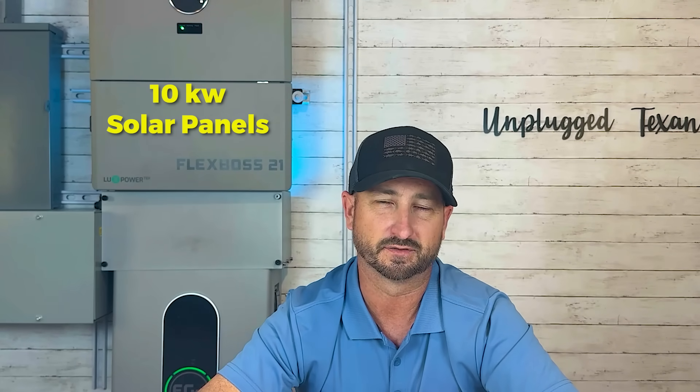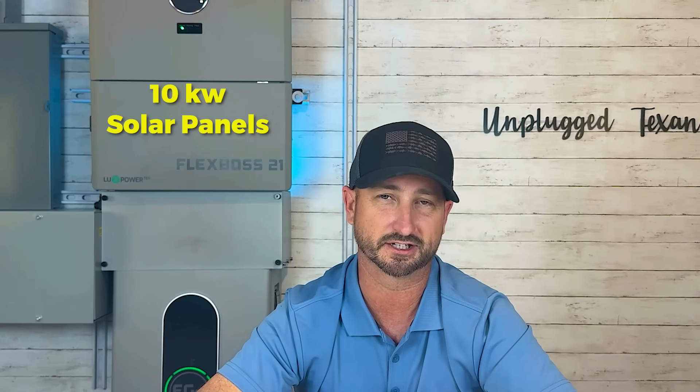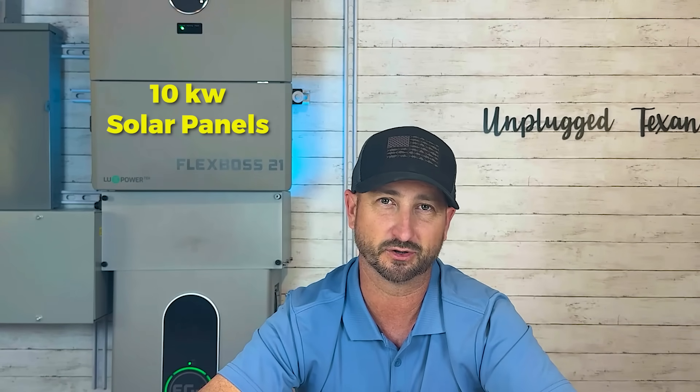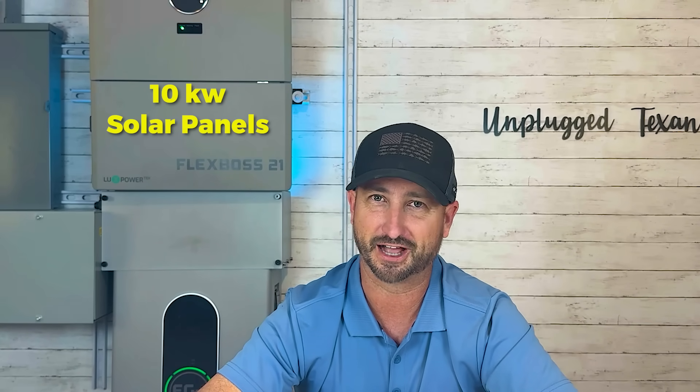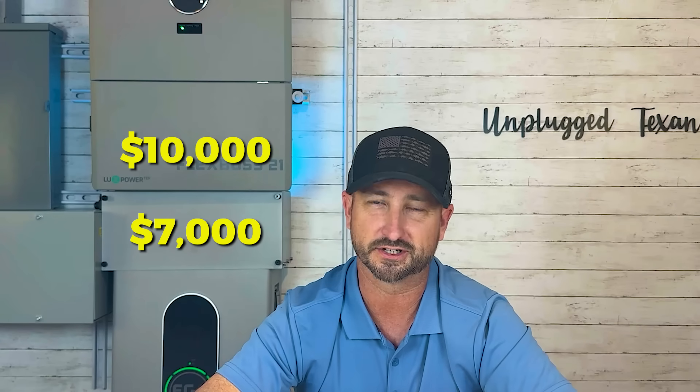That's before solar panels and racking. For a whole home system I'd recommend a minimum of 10 kilowatts of solar panels — more if you can. I have 19,200 watts, and getting up to that 19-kilowatt range keeps you much happier on cloudy days. Solar panels and racking will probably run another $7,000 to $10,000. Add another $2,000 to $3,000 for wiring, disconnects, wire troughs, and miscellaneous items.